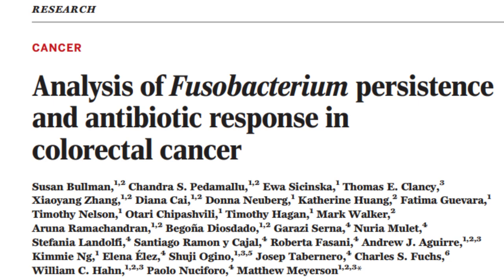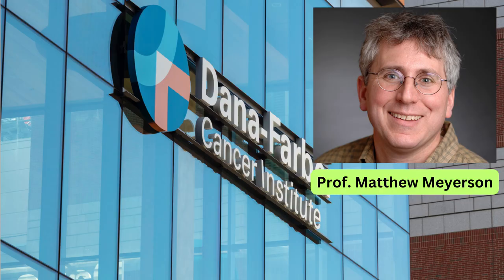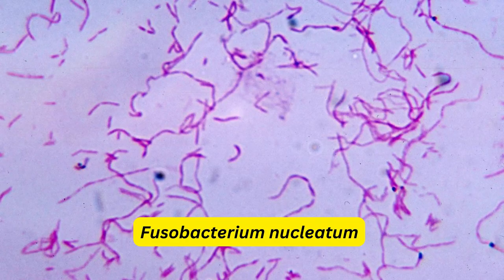This was not an entirely new phenomenon. Earlier studies, most prominently from Matthew Meyerson's lab at Dana-Farber Cancer Institute in 2012 and 2017, had found another bacterium, Fusobacterium nucleatum, in colon cancer samples. They found this bacterium in both primary cancers and metastatic cancers. Similarly, injecting these bacteria into mice caused resistance, and giving the antibiotic metronidazole stopped the resistance and halted cancer progression.